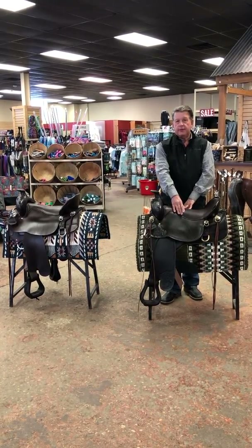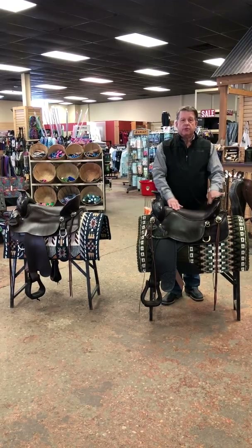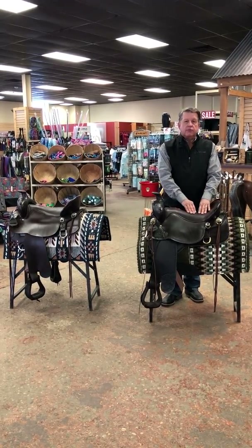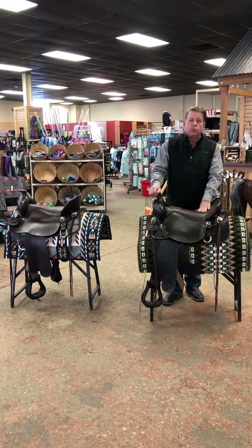The Gel Cush Seating System is a suspended seat with a nitro gel and then a closed cell memory foam on top. This gives you lots of shock absorption as you ride — great for the weekend warrior.